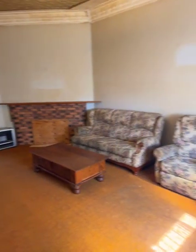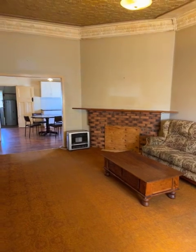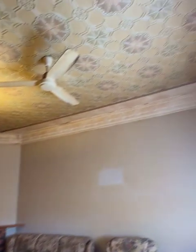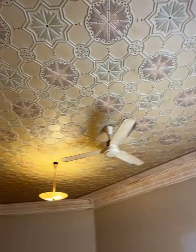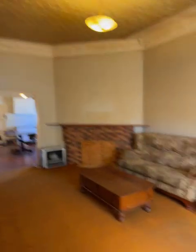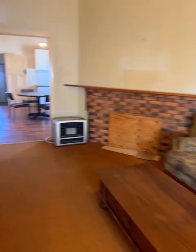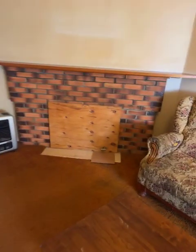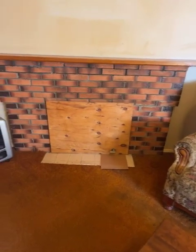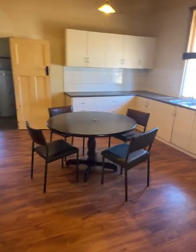Just stepped inside the front door and taken the first turn to the right in the passage. This is the lounge room. We have quite a nice pressed tin ceiling here with a ceiling fan in it. Good-sized room. The house does need painting but it's quite solid. It's got a gas heater and a covered-in open fireplace.